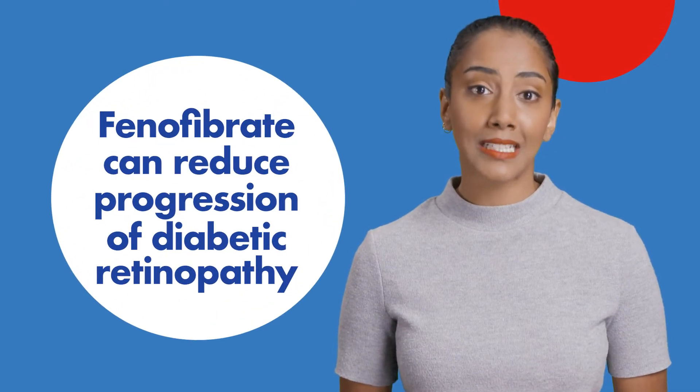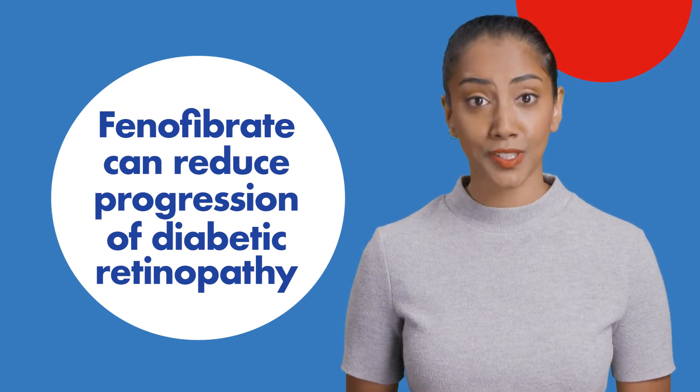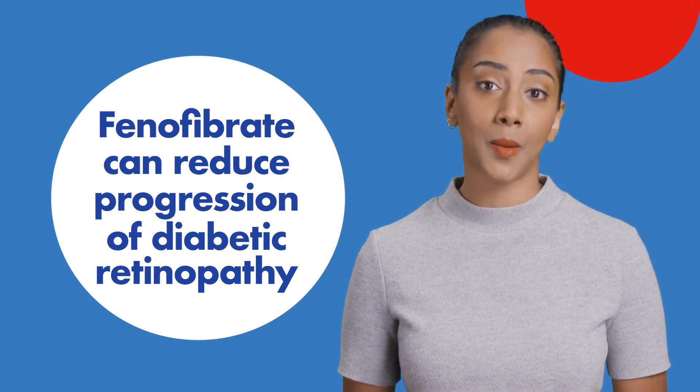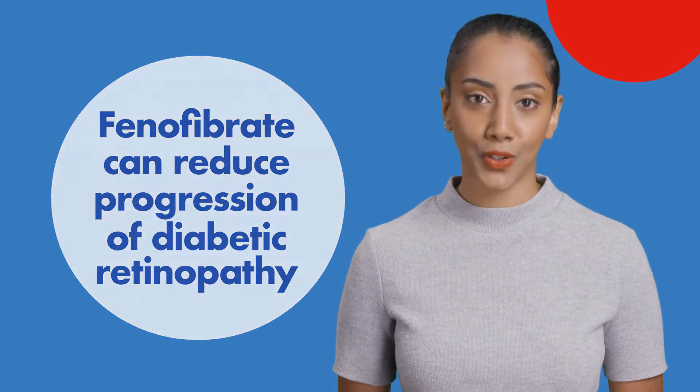The drug phenofibrate is often used to treat high blood lipid levels. It can also reduce progression of non-proliferative diabetic retinopathy. Ask your health professional if phenofibrate is right for you.